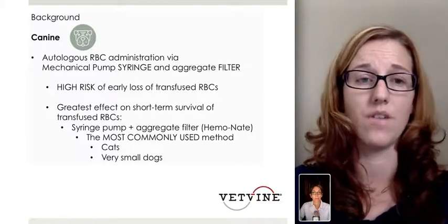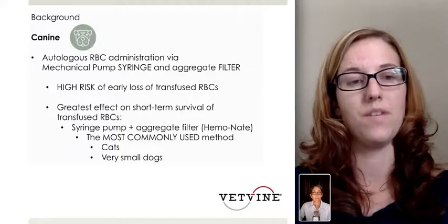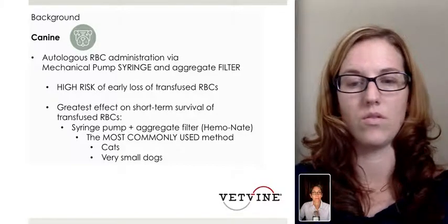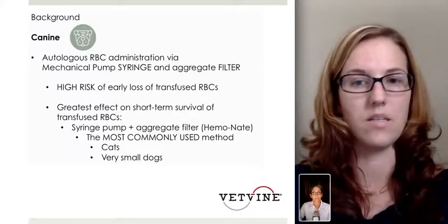The greatest effect on short-term survival of transfused red blood cells was seen with a syringe pump and the Hemonate filter. So now the most commonly used method in dogs is gravity transfusions. That's useful for dogs because we usually have a large volume of red blood cells to administer. However, that's not the case for our very small dogs and our cats, so we're still using the syringe pump and filter method for those patients, because the volumes are often 20, 30, sometimes 50 mils — enough to fit in a 60 mil syringe.